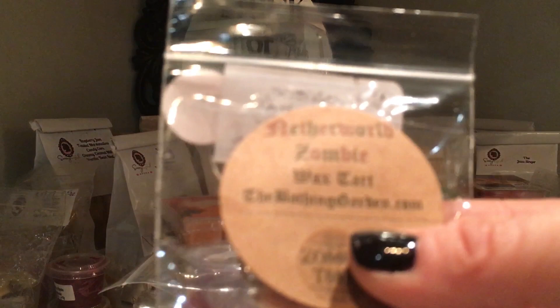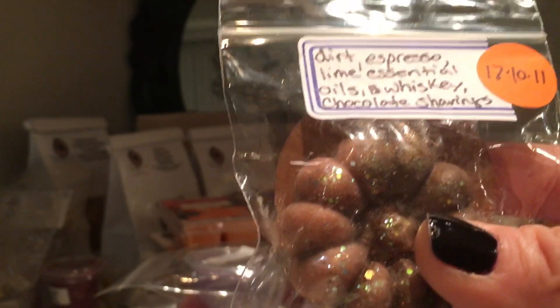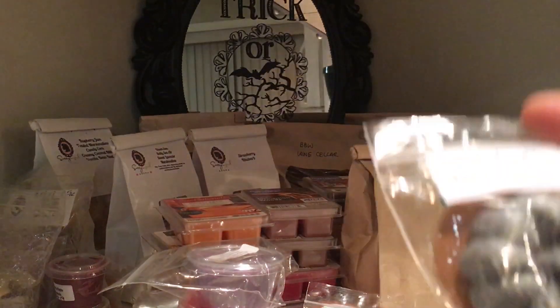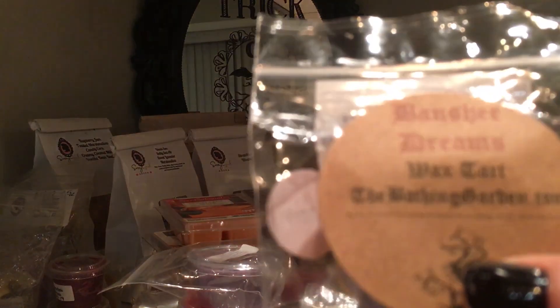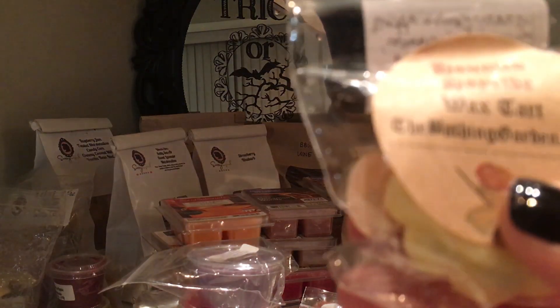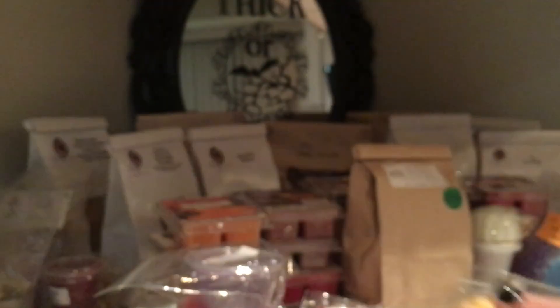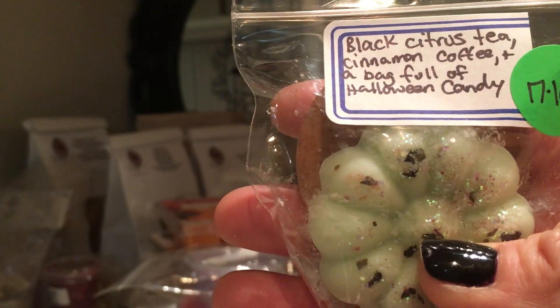Netherworld Zombie — this is a dirt scent I think is actually pretty cool: dirt, espresso, lime essential oils, whiskey, and chocolate shavings. Poisoned Apothecary: hot mulled apple cider with a woody undertone. Banshee Dreams. Frosted Pumpkin Cupcakes: rich dark espresso, crystallized coconuts, shavings, and white vanilla marshmallow — someone's handwriting is amazing. Haunted Hayride: Granny Smith apples, caramel, cinnamon, pumpkin, and hints of hay. Phantom Queen: black citrus tea, cinnamon coffee, and a bag full of candy.